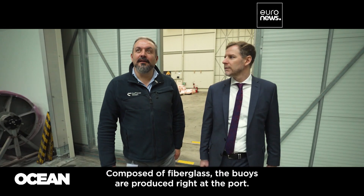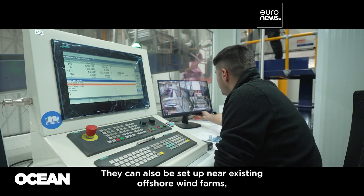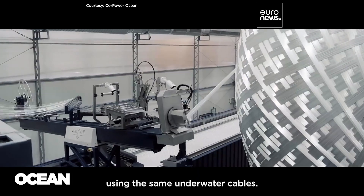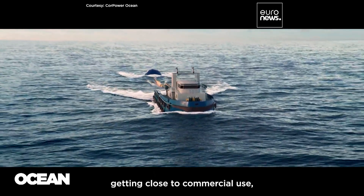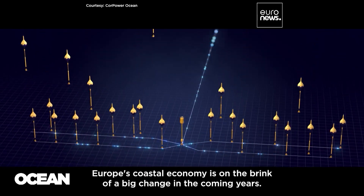Composed of fiberglass, the buoys are produced right at the port. Then just a simple tugboat is all it takes to bring them out to sea. They can also be set up near existing offshore wind farms using the same underwater cables. With more and more wave and tidal projects getting close to commercial use, Europe's coastal economy is on the brink of a big change in the coming years.